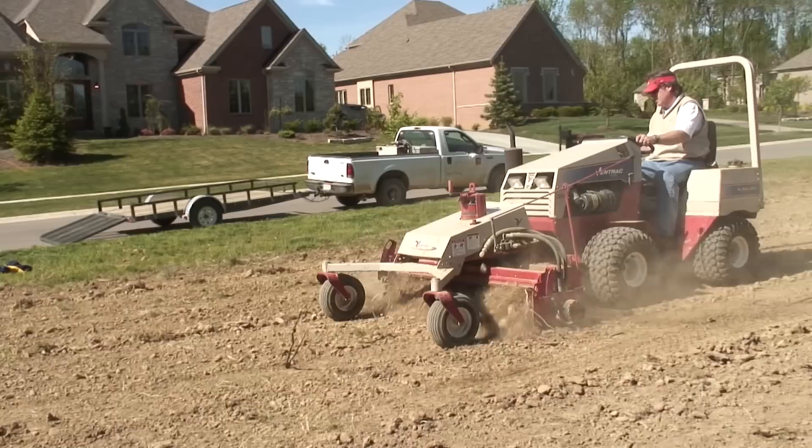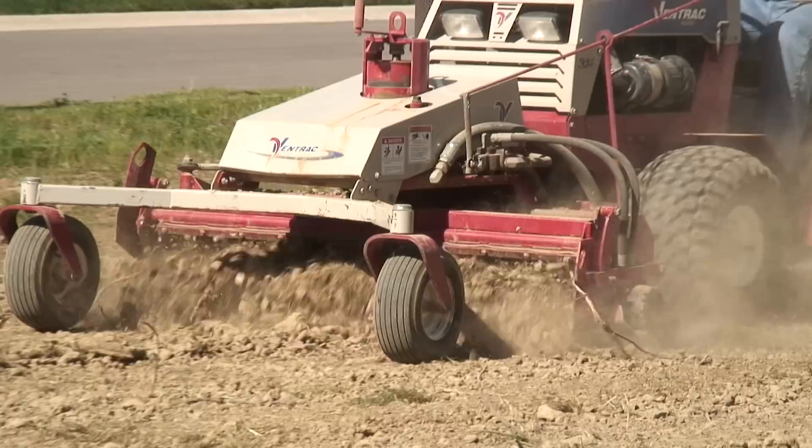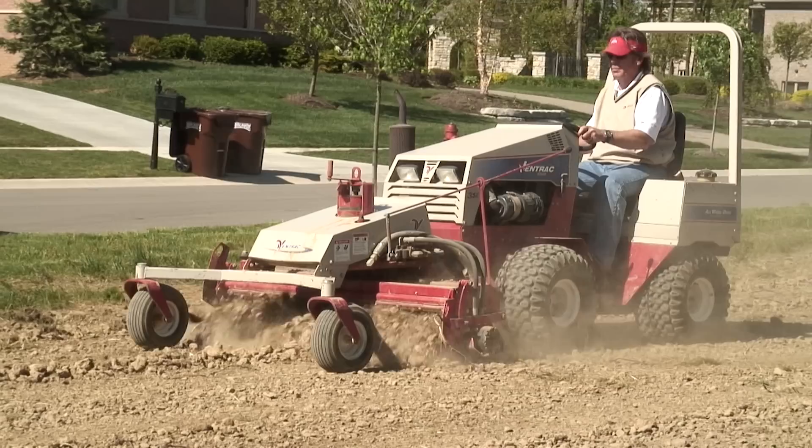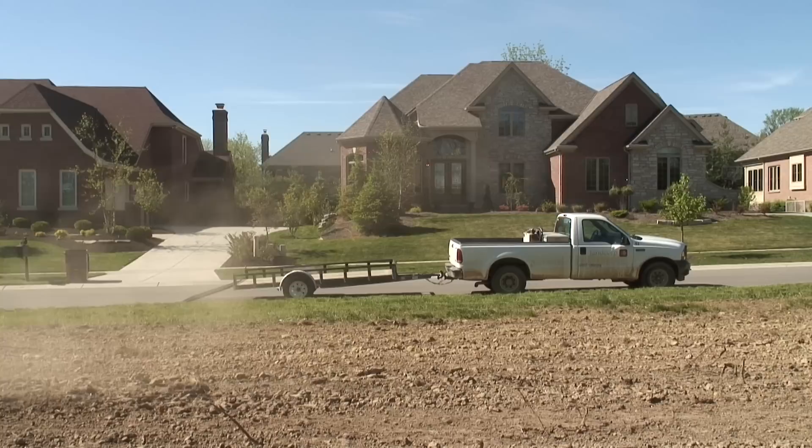We're currently using the 4200 Ventrac. We started out with a model 4000 in 1999. We had years of success with that — it's still operating. We needed an additional tractor to keep up with our needs, so we bought a 2003 4200 31-horse gas and used that in the field every day. It's mounted with a power rake, and that's basically what it does — it rakes every day.